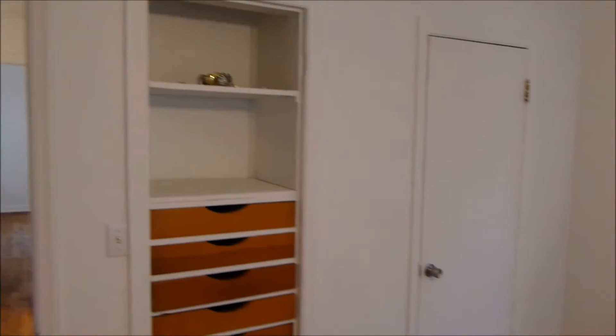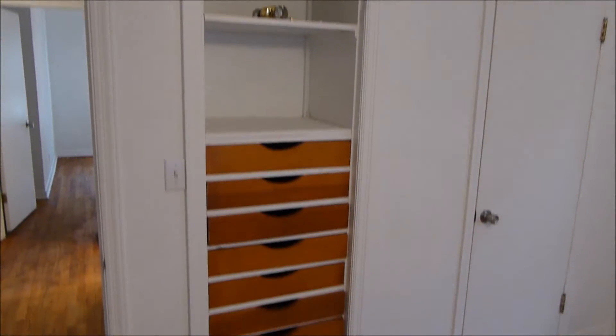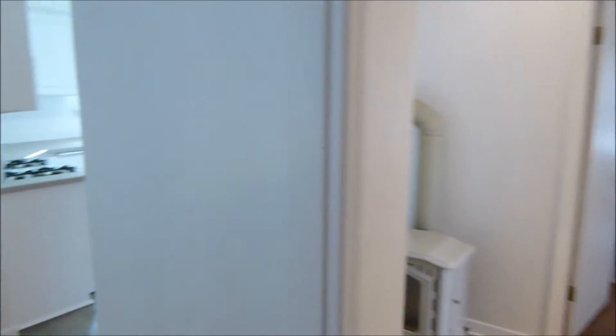And on to the last guest bedroom. This one again does have the walk-in closet and the kind of built-in dresser, so some more great storage and organization spaces.